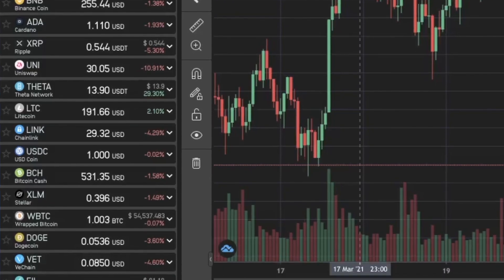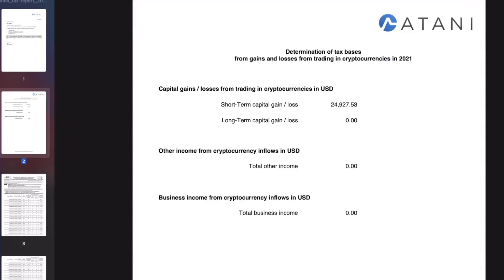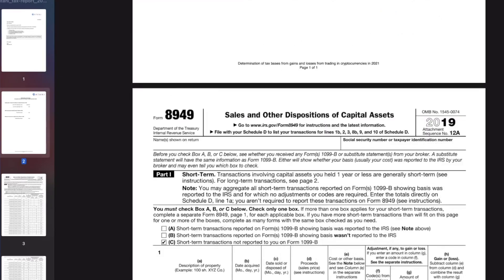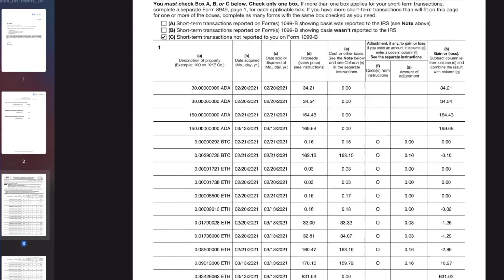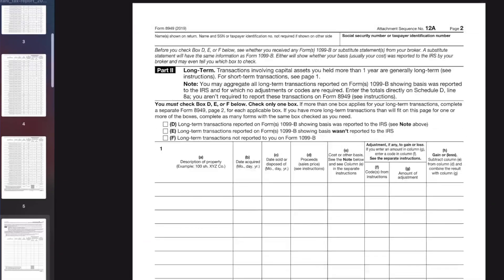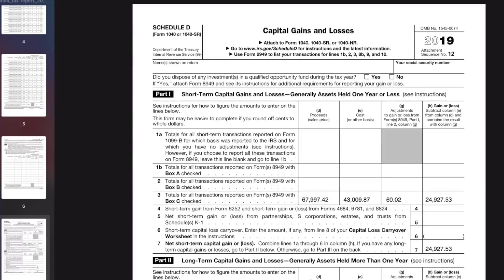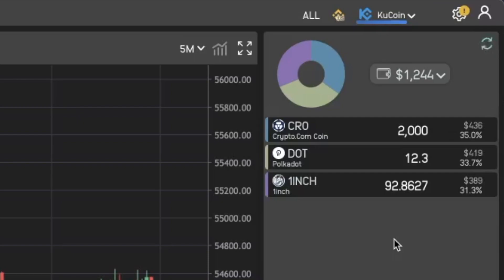So far Atani has been absolutely amazing, and best of all when it comes time to do your taxes, you do not have to worry about tracking your trades, writing everything down, or creating spreadsheets. With Atani, one little click will get you all the tax documents that you need. Best of all, Atani is 100% free — you can check it out in the description box below.